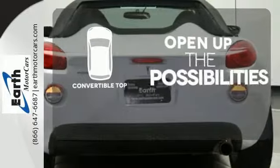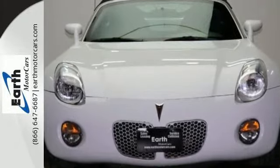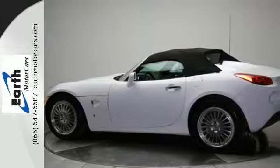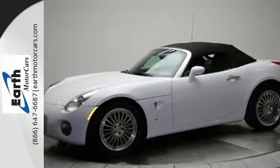The convertible top opens up the driving possibilities. When you first see it, you may think it's out of reach, but it's surprisingly affordable for such a world-class roadster. Its competitors can't touch it, but you can when you take it for a test drive.